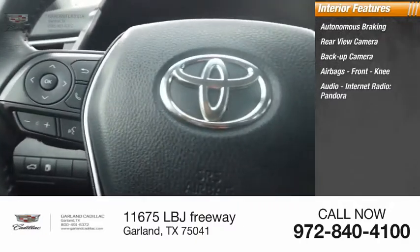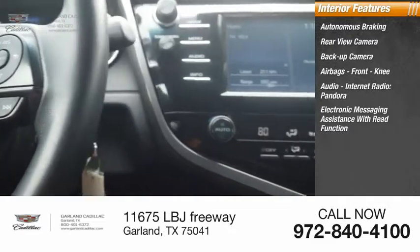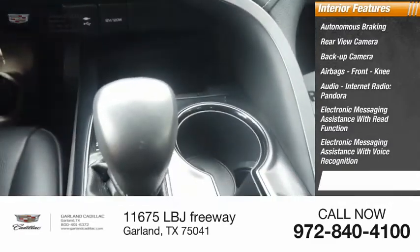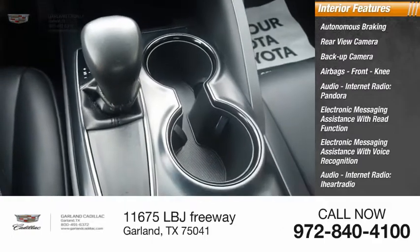Audio features include internet radio, Pandora, electronic messaging assistance with read function, electronic messaging assistance with voice recognition, and iHeartRadio.